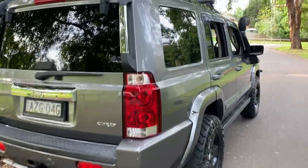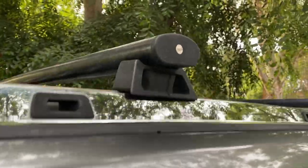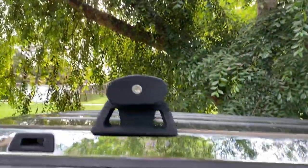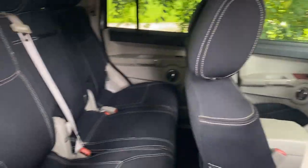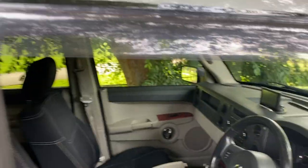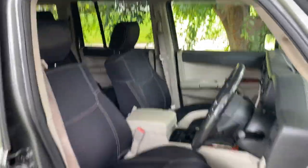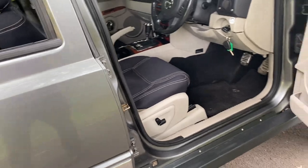Check out these grab rails on the back — this is a cool feature. Boom! These are rated to 150 pounds — we know we're in an American car when we're talking about pounds. It's got these beautiful rugged seat covers on it.